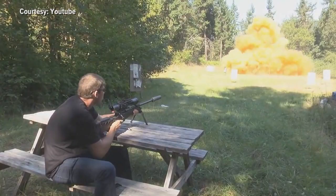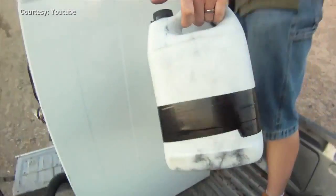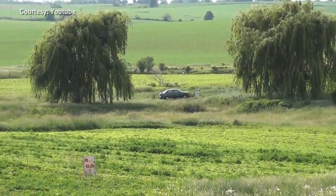But that's not stopping people from using exploding targets. On YouTube, it's easy to find videos of young people using the product to blow stuff up, like appliances and cars.